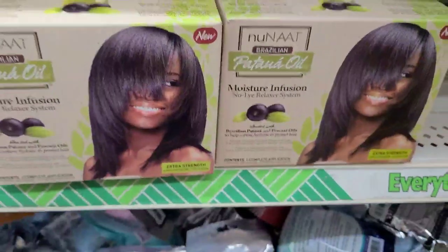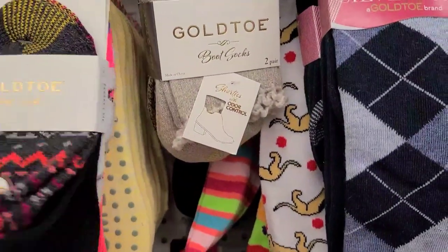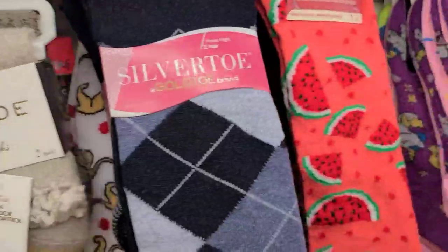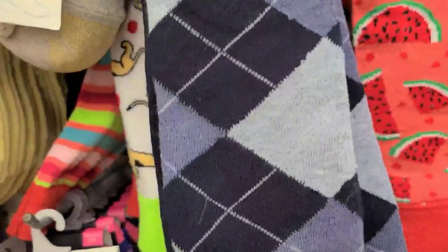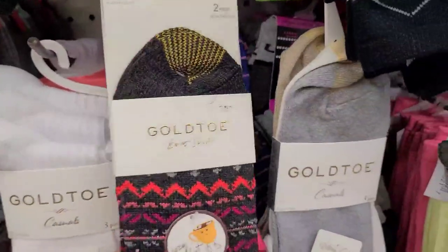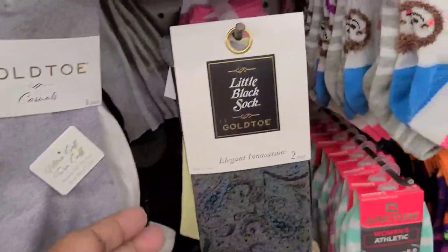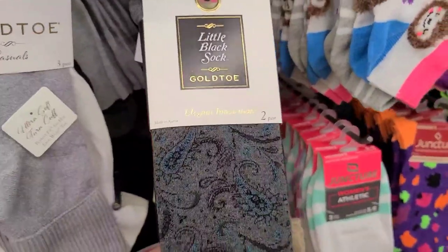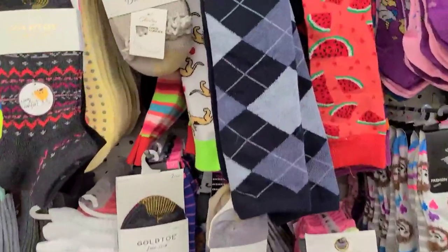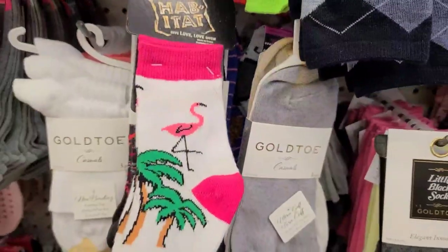These Gold Toe socks are so soft - two pairs for a dollar. Then they got these Gold Toe boot socks with a nice fringe - really really pretty. Then they got two packs with a knee high, and the Gold Toe casual white socks, three pairs for a dollar - yes ma'am! And then there are little black socks which happen to be my favorite, and then they have the black habitat with a flamingo.